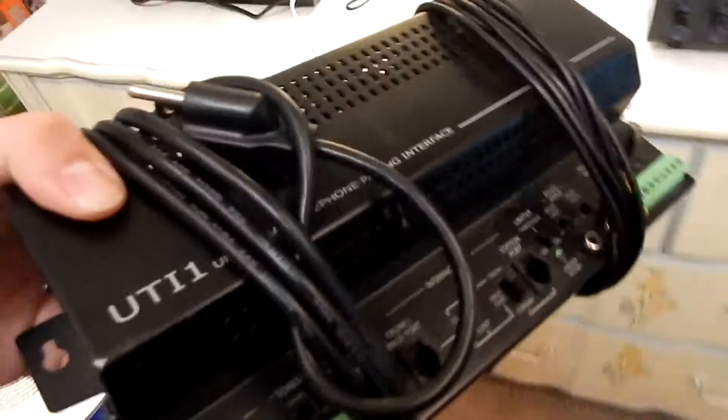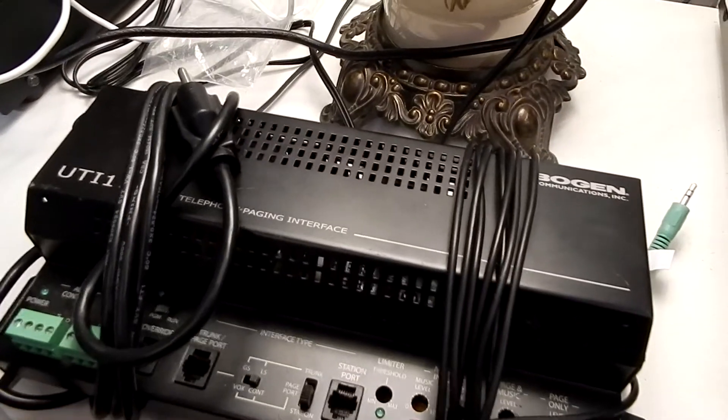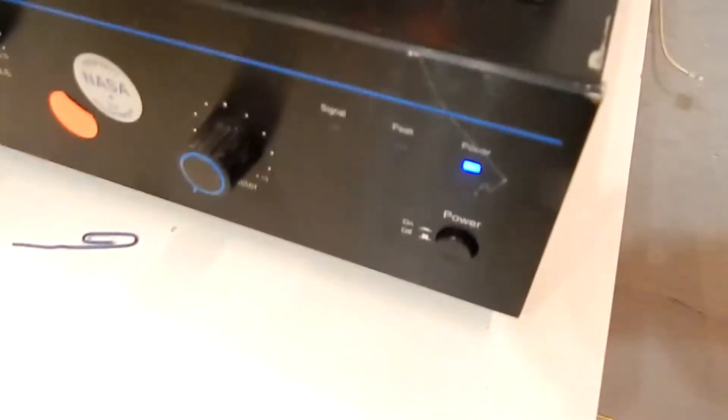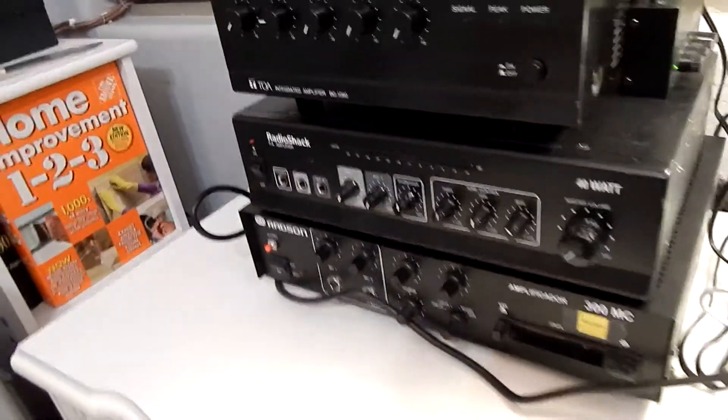The board in there has all micro-sized components — a lot of micro-sized components in there. But one day we're going to hook this piece of old hardware to modern equipment, such as this. Theoretically this is time period correct with this — I think they made these in the 2000s. The UTI1 interface, I think these were popular in the 90s and early 2000s in some Bogan installations. But this one's from 2015, and I believe this is from 2007. And I'm not sure when this Radio Shack was made, but I miss back when Radio Shack was a store to go to — miss those days.